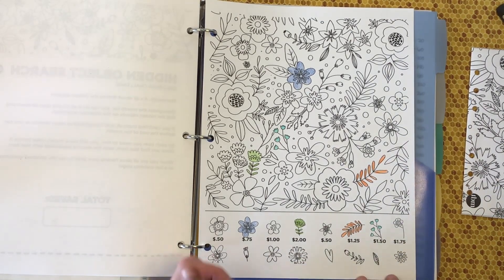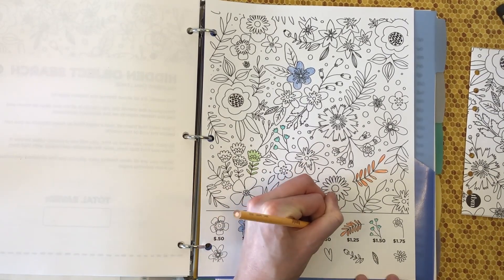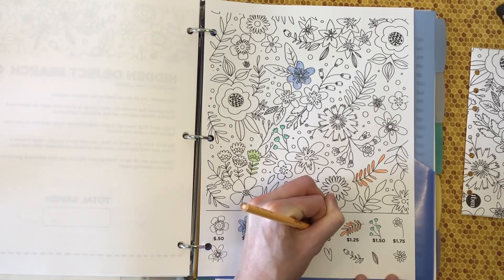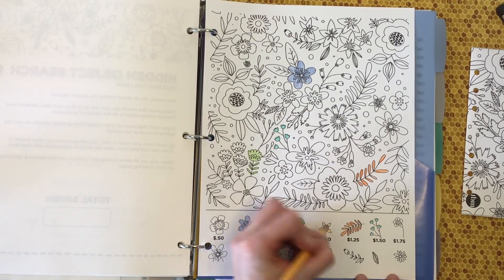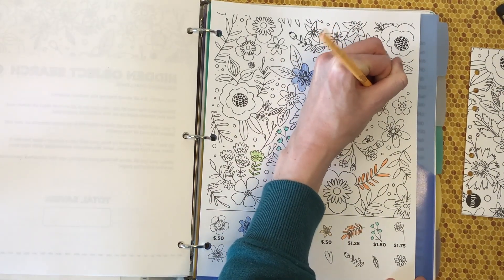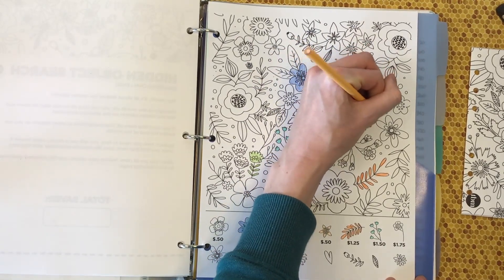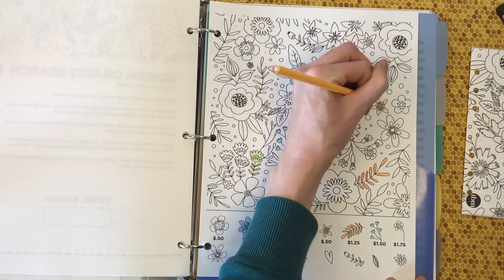Coloring these — this is kind of fun, I forgot how soothing coloring is. Let's see, $0.50 — we'll do this little star-shaped flower in a peachy color, probably can't even see it on camera it's very peach. Now we just got to find one. The weather has been super nice where I'm at — my dog is currently out on the balcony soaking up the sunshine, and I'm going to join him as soon as I'm done.